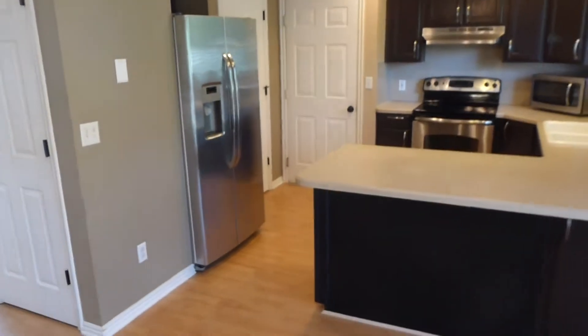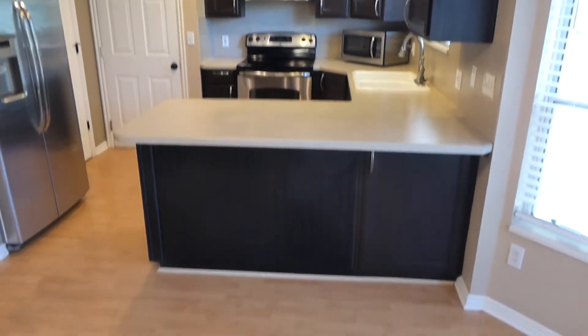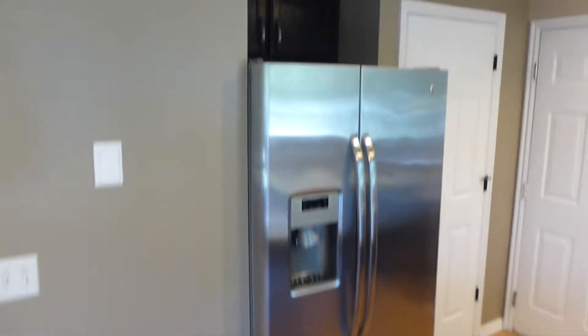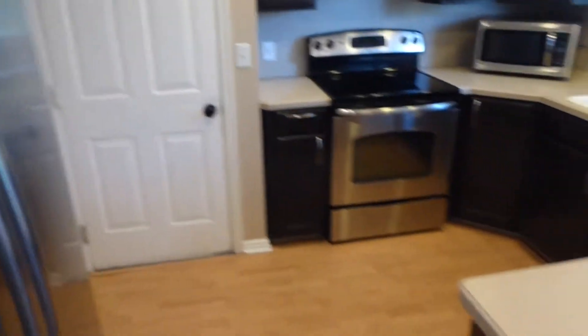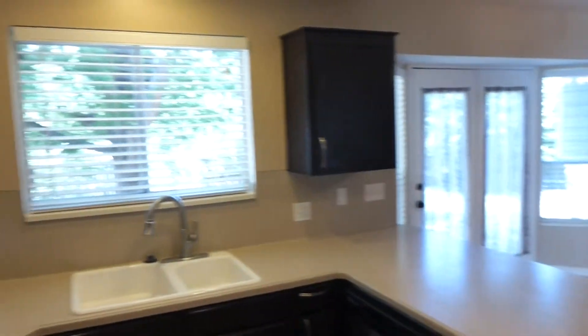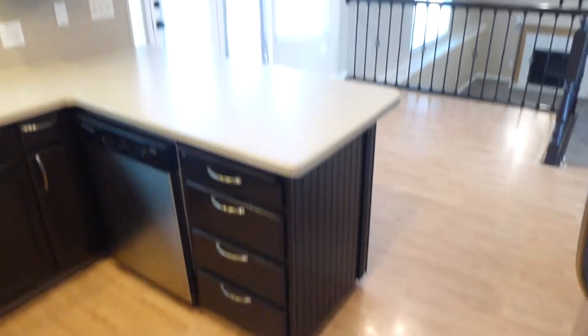We've got an updated kitchen with nice dark hardwood cabinets. Plenty of cabinet and counter space in the kitchen. You can see a side-by-side stainless steel refrigerator. You do have an extra pantry area. That door there leads into the two-car garage. We've got an electric range — that's stainless as well — and a stainless steel dishwasher. There's a window above the sink where you can enjoy that backyard view. Nice beadboard detail on the cabinetry.